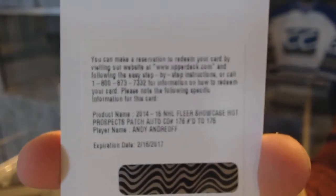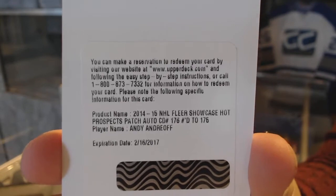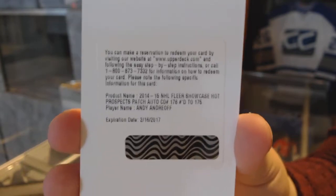Numbered to 175 Rookie Patch Auto Andy Andreoff, which I believe is for the L.A. Kings. There we go!